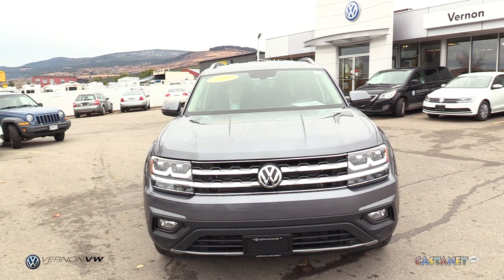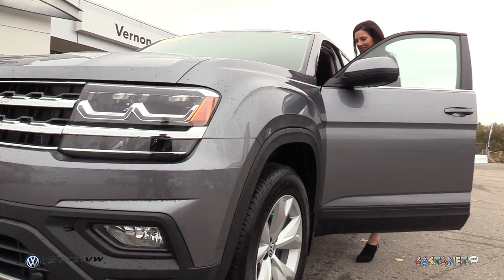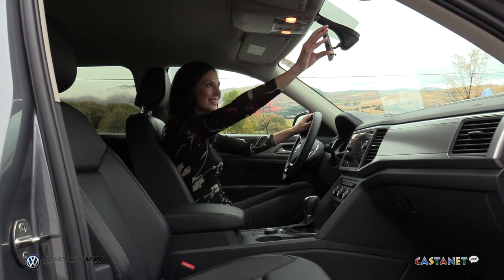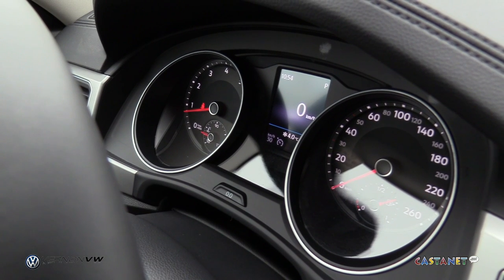Does it come in front-wheel drive and all-wheel drive? It does, it comes in both — you can get the all-wheel drive or the four motion. What other information do you love to tell your customers about? I love that it can park itself, it's got adaptive cruise control, lane assist, blind spot — I mean it can kind of drive itself.